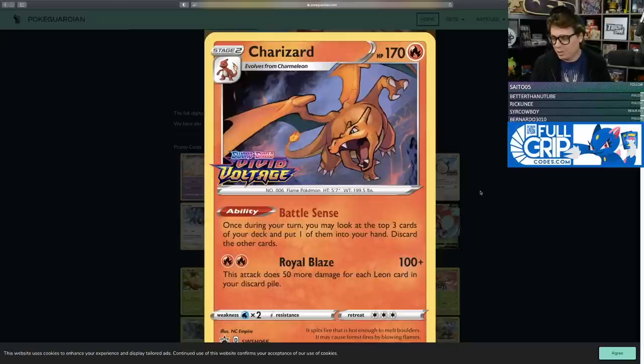Since the regular Charizard in Vivid Voltage is a non-holo rare, this is the only holographic version. The Charizard is also pretty good — its Battle Sense ability lets you, once during your turn, look at the top three cards of your deck, put one into your hand, and discard the rest. This is good for churning through your deck and getting Leons into the discard pile for its Royal Blaze attack, which deals 100 damage plus 50 more for each Leon in your discard pile.